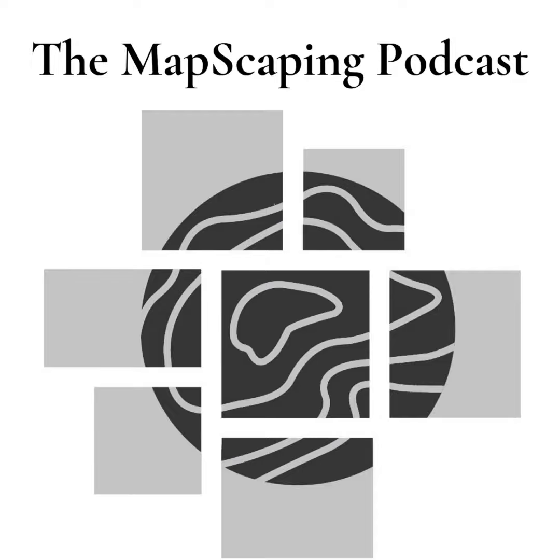Thank you, Daniel, and thank you for making people know about these things because they're really, really powerful. Thanks again to Lightbox for sponsoring this podcast episode. If you're in the US or Canada and want to locate customers and prospects using addresses, geocoding, and property information, or if you're working in real estate, government, telecommunications, insurance, energy, or utilities, check out Lightbox at lightboxre.com.